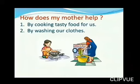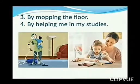How does my mother help? My mother helps — number one by cooking tasty food for us, number two by washing our clothes, number three by mopping the floor, and number four by helping me in my studies.